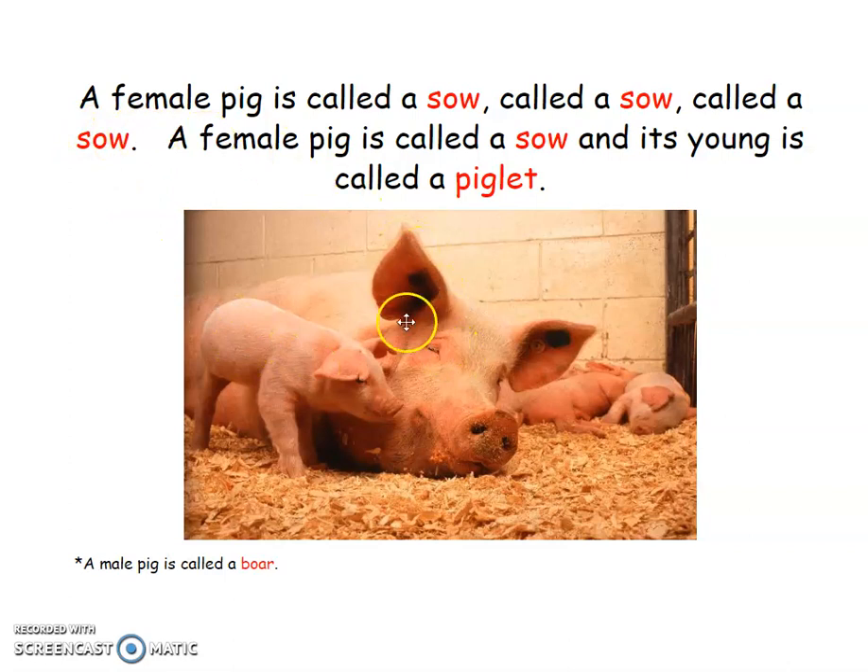This one is the female pig, and the female pig is called a sow. And this is the female pig's young, and the young are called piglets — one is called a piglet. Sing with me. A female pig is called a sow, called a sow, called a sow. A female pig is called a sow, and its young is called a piglet. A male pig is called a boar.